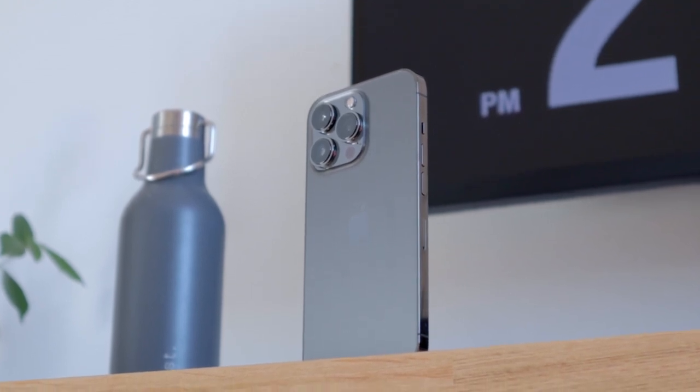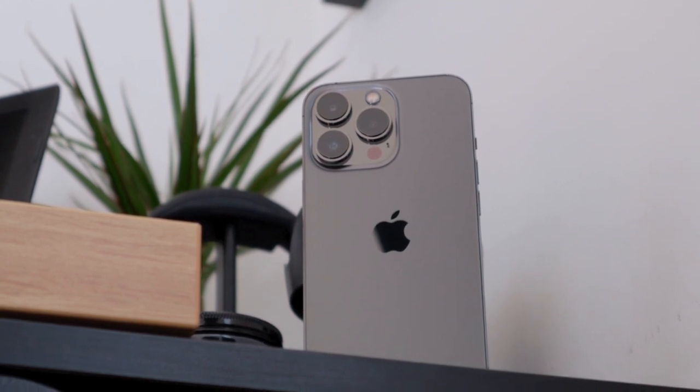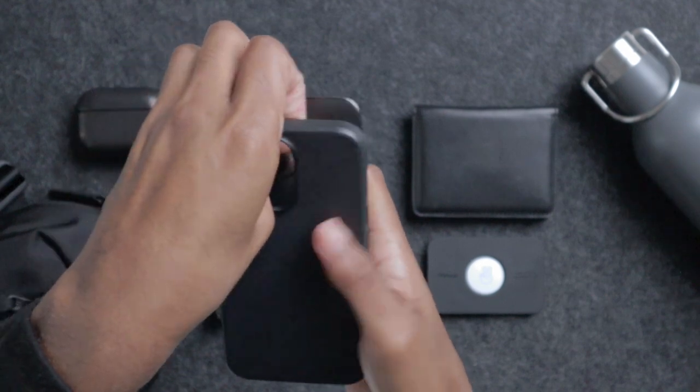Both for photos and videos — perfect for taking pictures when I go out. I don't need to take my Canon M50 with me because I can take pictures in RAW format and videos in ProRes with these cameras. The case I'm using is the Nomad Black Modern Leather. I also have it in brown leather.